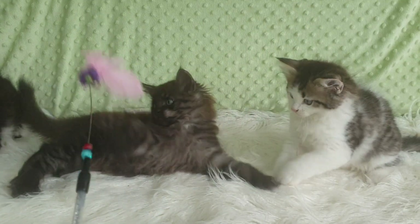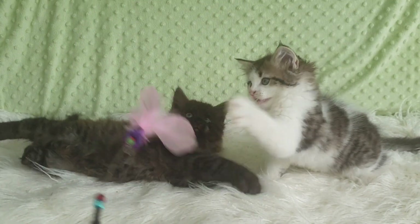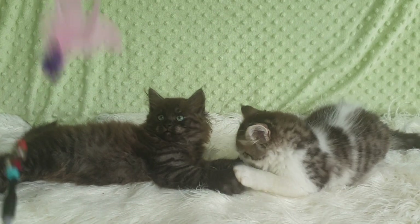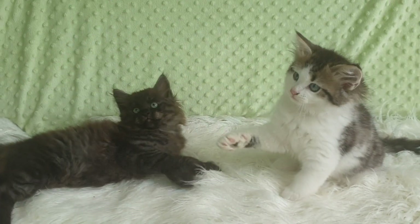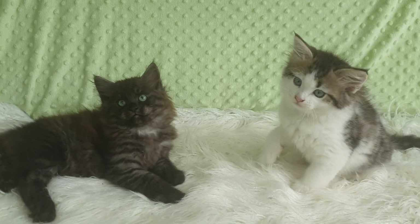Mum is a black smoke and white, although she actually looks like a black and white because her smoke is not as pronounced as what it is with her son here.